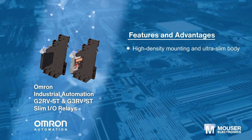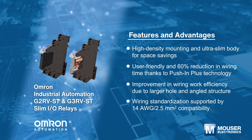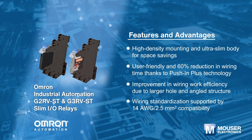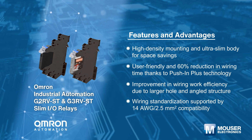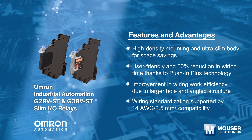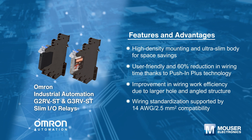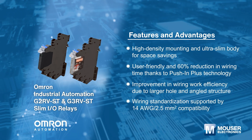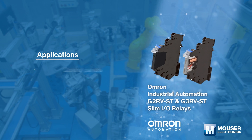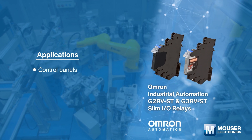Omron Industrial Automation G2-RV-ST and G3-RV-ST slim IO relays feature high-density mounting and an ultra-slim body with a 6.2 mm width to save space in applications. These relays utilize push-in plus technology with a low insertion force to reduce wiring time. They offer a small, easy-to-install solution for control panel applications.